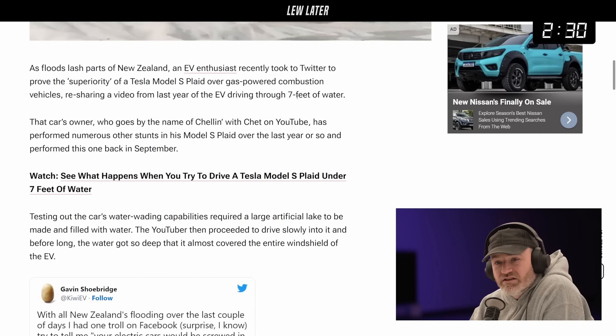I think this is important just for floods — just get out alive. Okay, flash floods in New Zealand? I didn't even know that was going on. So maybe this is not a stunt. Maybe this is legit.